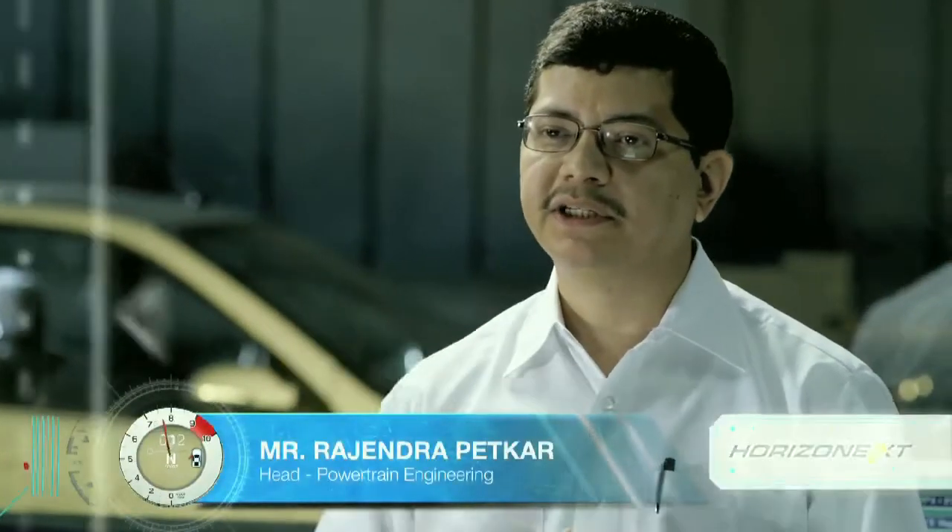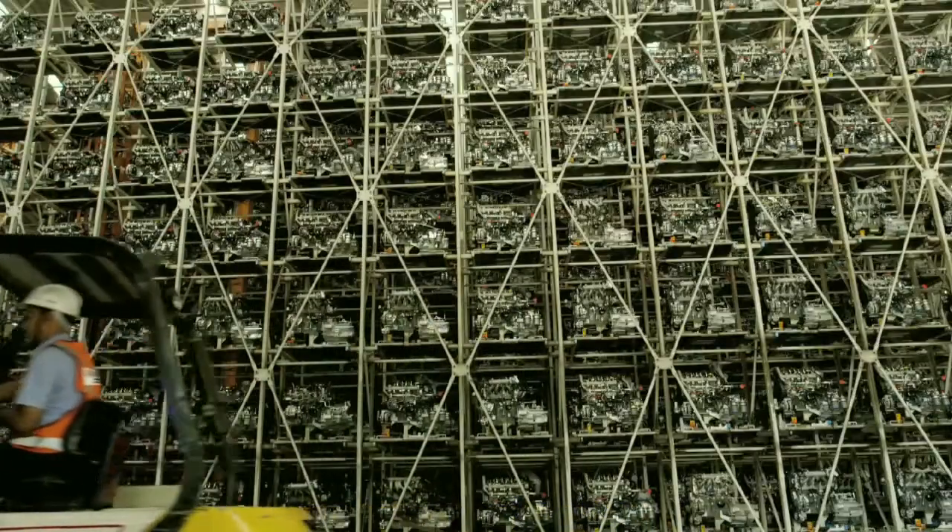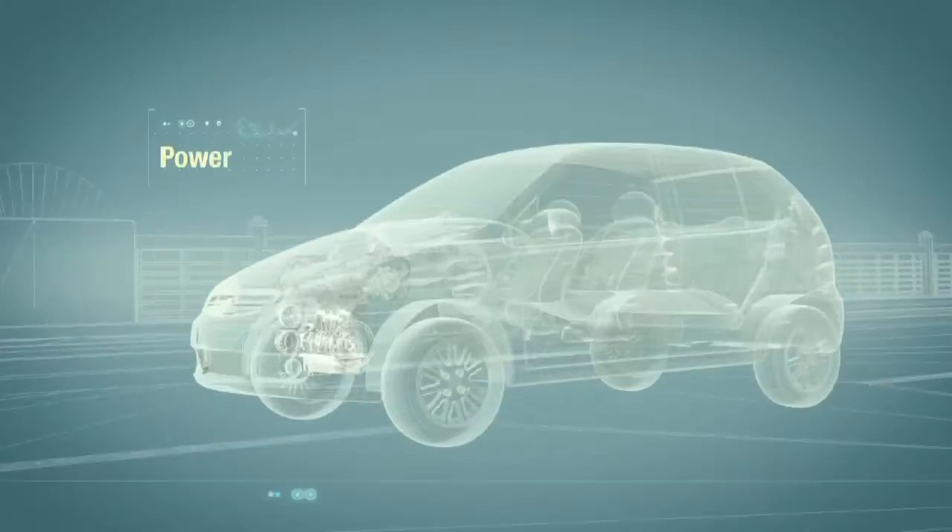At the heart of the Sumo, Indica and Indigo ECS beats a strong four-cylinder common rail CR4 engine range. These engines have a formidable combination of power and torque,